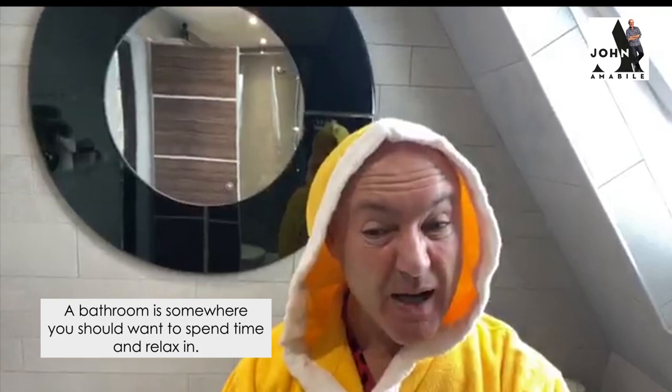Hello! I thought, it's Sunday, I'm going to have a bit of a pampering session. But I have created these bathroom spa areas at home.